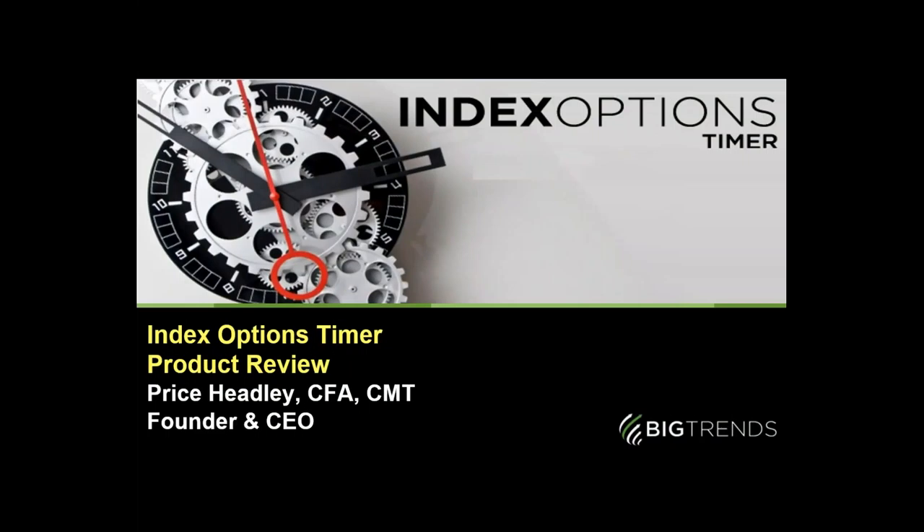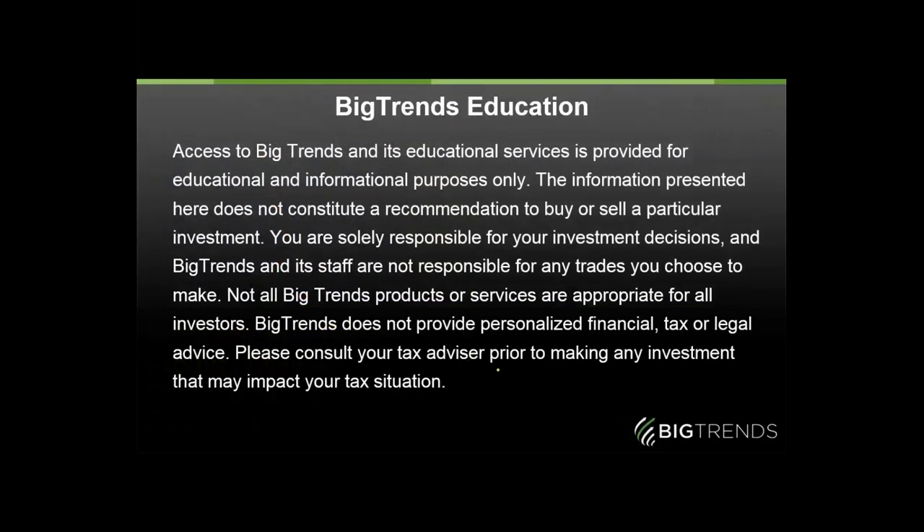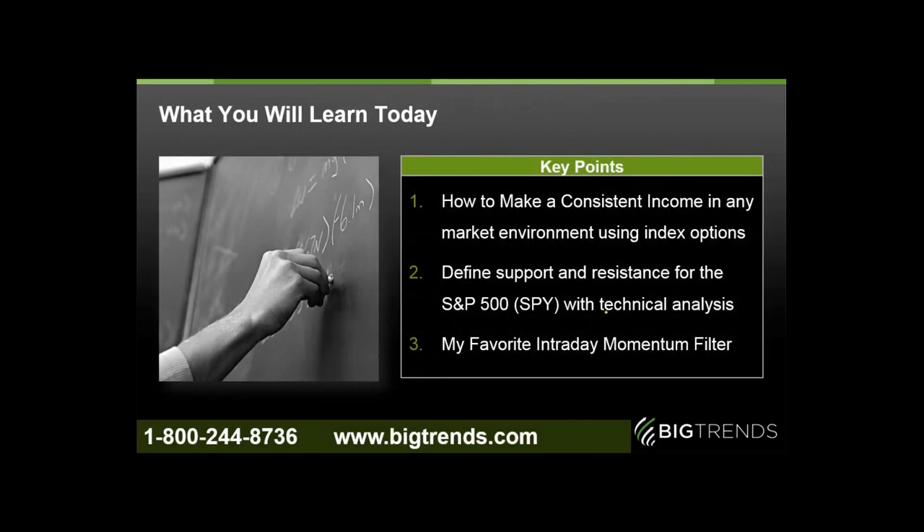Hello, Big Trends traders. This is Price Heedley with your index options timer product review. As we get into it, just a reminder that everything I share with you here is for your information and education only. Nothing we talk about here should be considered a specific recommendation to buy or sell a particular investment. You are 100% responsible for your own investment decisions. Big Trends and the staff are not responsible for any trades you choose to make, and not all Big Trends products or services are appropriate for all traders and investors. Always keep your risk level in mind. Big Trends does not provide personalized financial, tax, or legal advice to any individual. Do consult your tax advisor before you make any investment that might impact your unique tax situation.